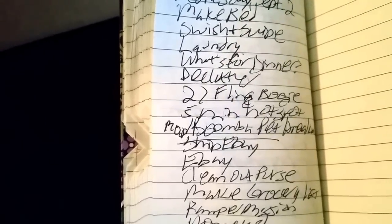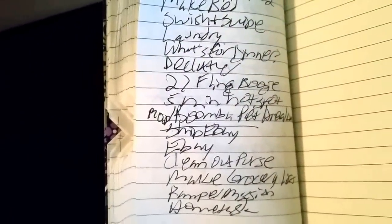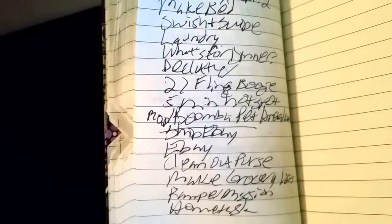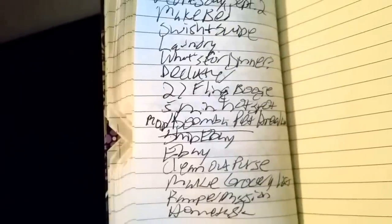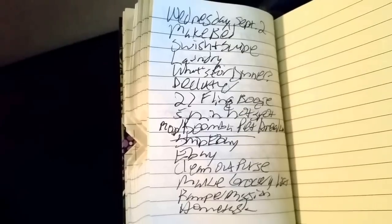One thing I learned is that FlyLady has you take 15 minutes to declutter one area of the house each week. I found that if I don't do things in the order I have them listed, I won't get to the declutter — I'll leave it off. So now I make myself go in order. The first thing on my list is to make my bed.